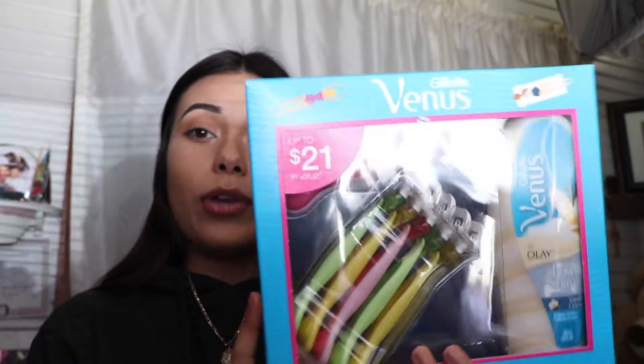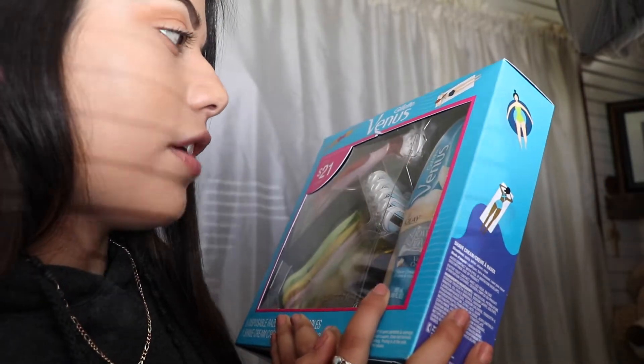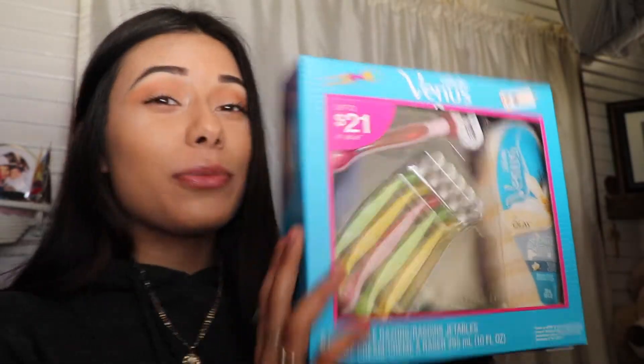My dad also got me some razors with shaving cream — thanks Dad, if you're watching this, you're probably not, but thanks. My mom got me some PJs in a leopard print, so thanks Mom.